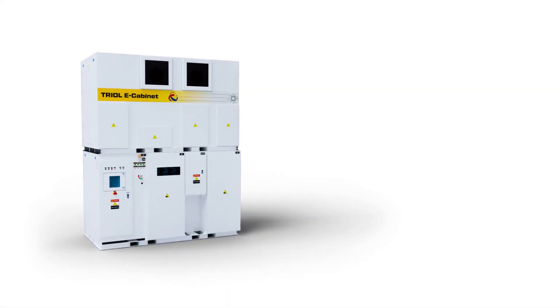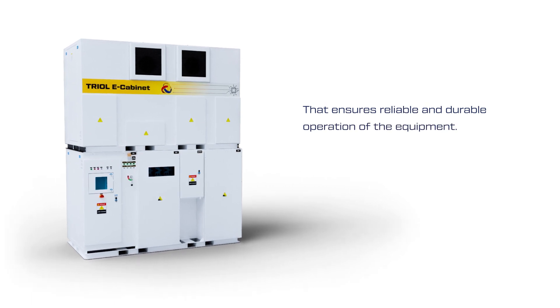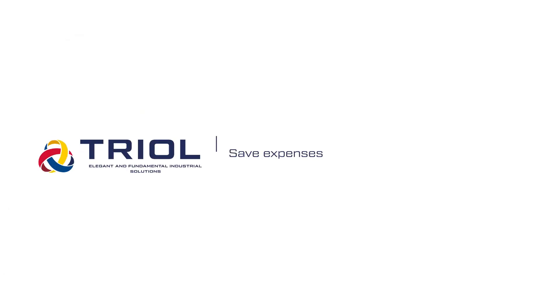Apply a complete TRIOL product from the manufacture of the frequency drive, transformers, and software that ensures reliable and durable operation of the equipment. Commissioning and service support is also provided. Save expenses and time — work with one supplier.